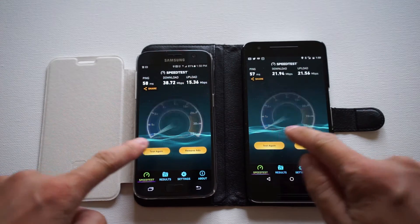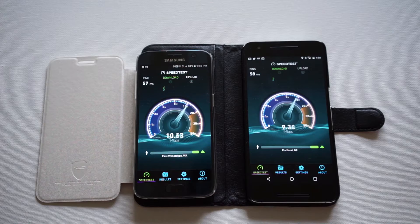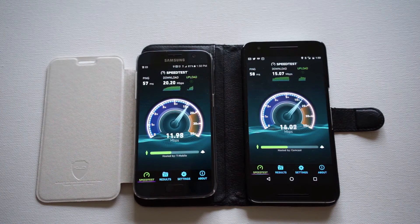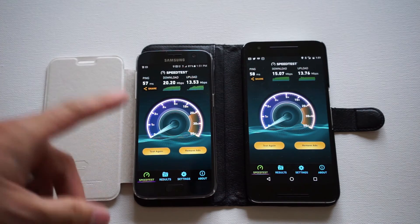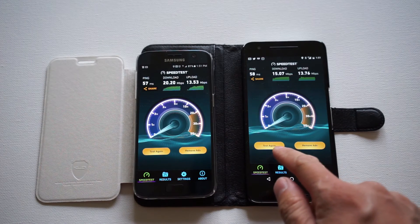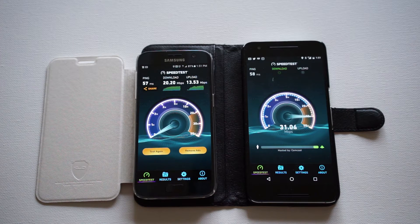Now here's the thing — let's do both at the same time. The 6P got 15 down, the S7 got 20. So it goes back and forth. I've had tests where this one was slower by up to five, this one was higher. So even though right now it's showing that the S7 is faster, I wouldn't say one is significantly faster than the other because I think they're going to give you about the same.